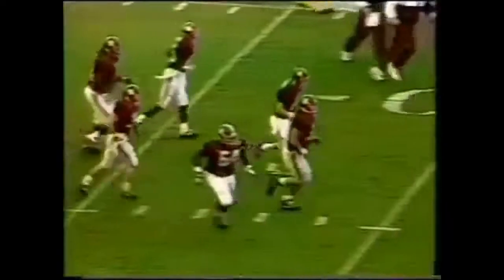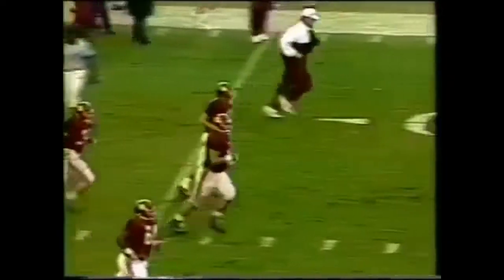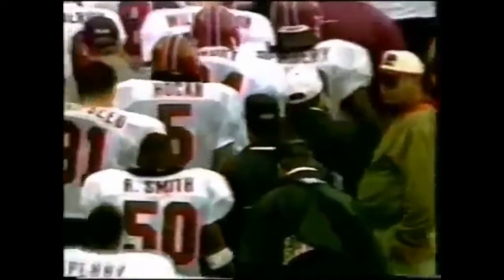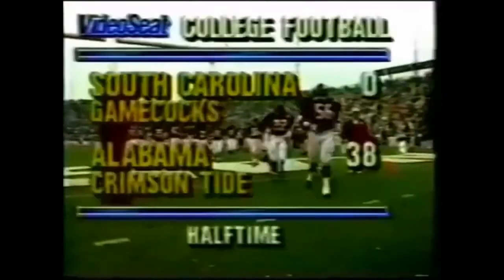The first two quarters — all Alabama. You're watching Southeastern Conference football on video seat. The Tide looking to go 3-0 in the conference.